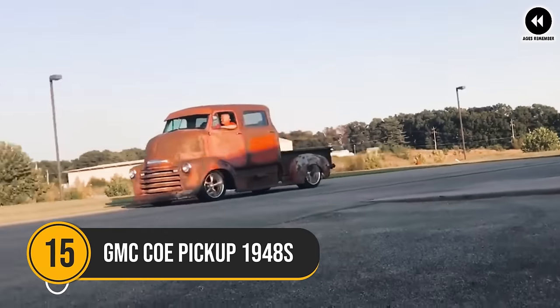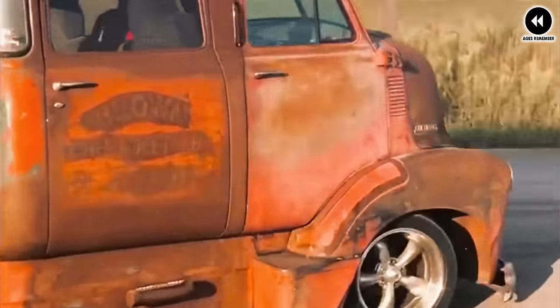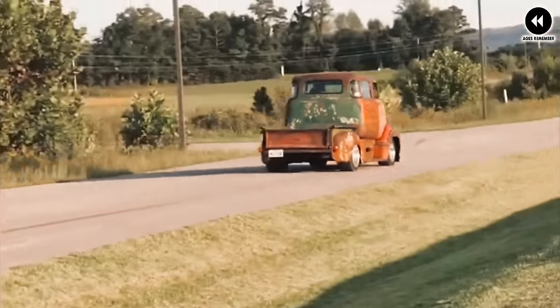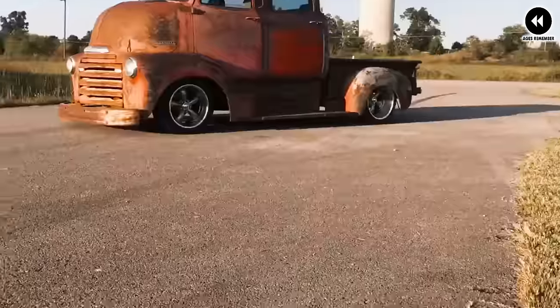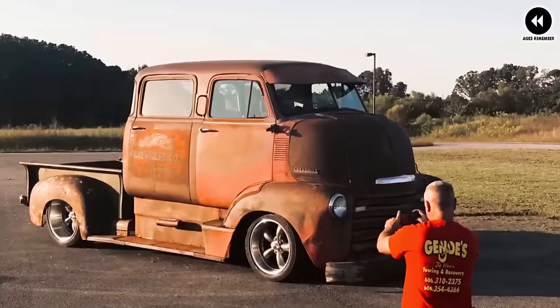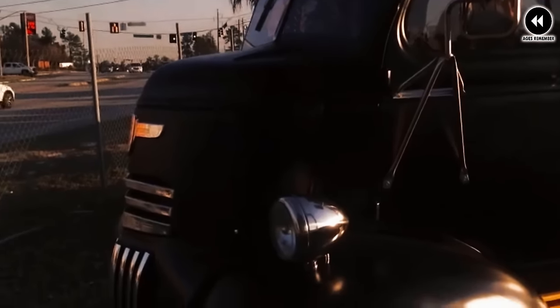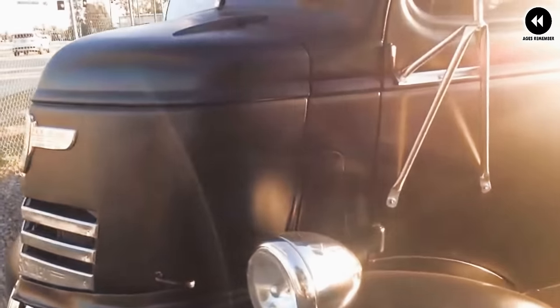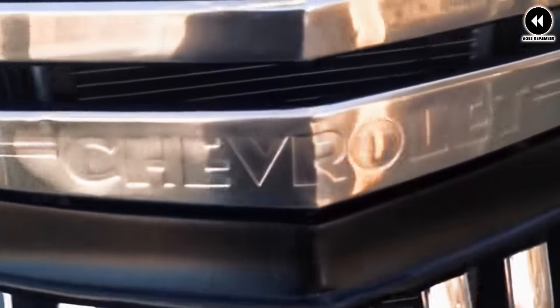15. GMC COE Pickup 1948. In the late 1940s, the GMC COE Cab Over Engine Pickup Truck captured the imagination of drivers and businesses with its unique design and practicality. Introduced in 1948, this distinctive truck offered a blend of functionality, versatility, and efficiency that made it a standout in the automotive landscape of the time.